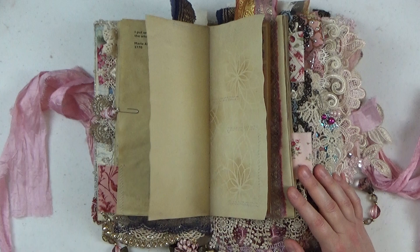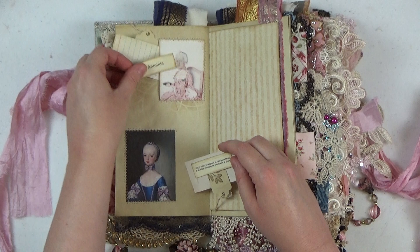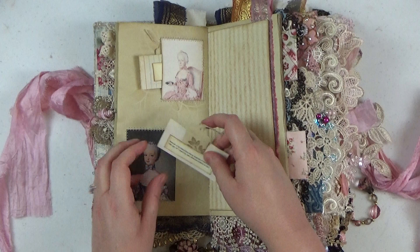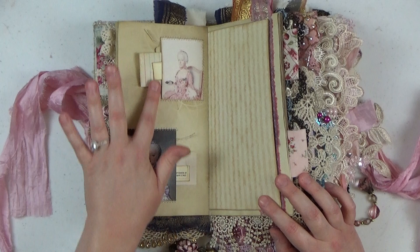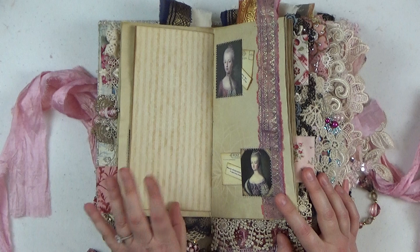I bet you guys didn't think you were getting a history lesson with this video — I'm so sorry, I'll try to go a little faster now. These are just some little tea-dyed index cards with some tags, some journaling space, and of course the labels on the particular paintings. All of these are of her as a young girl.